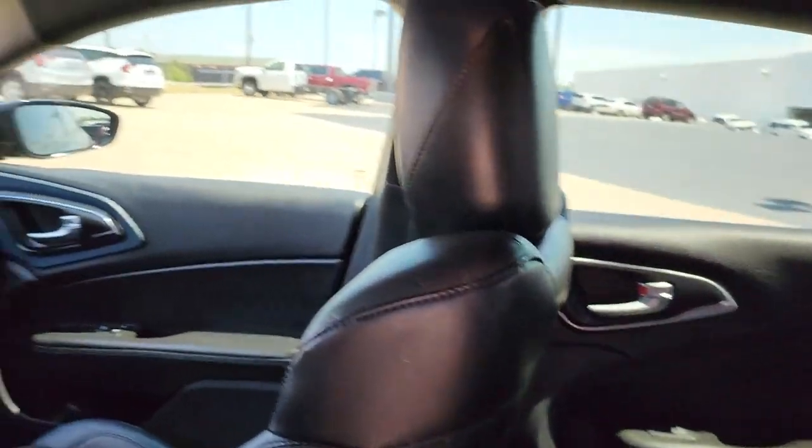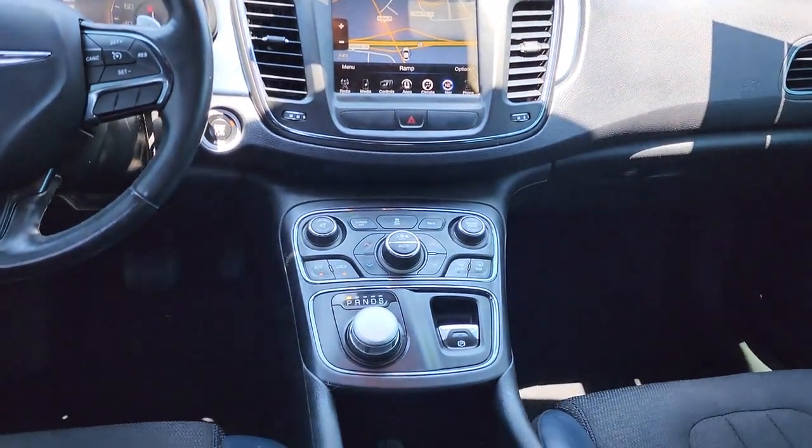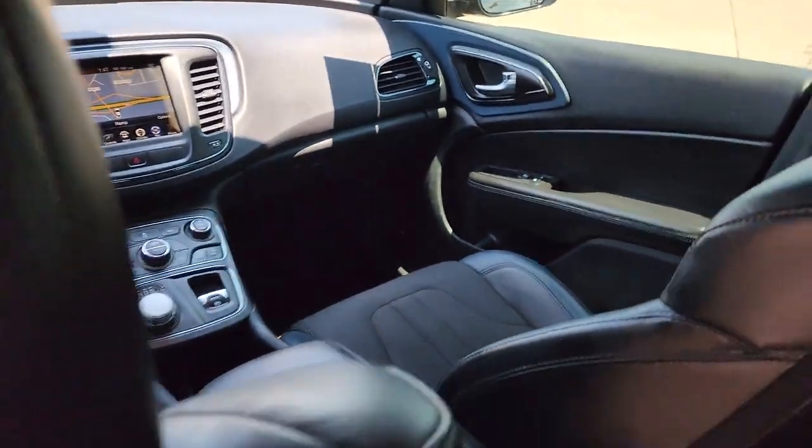Comfort meets style in this elegant 200. See for yourself when you take it out for a test drive. Our professional staff looks forward to giving you excellent service.